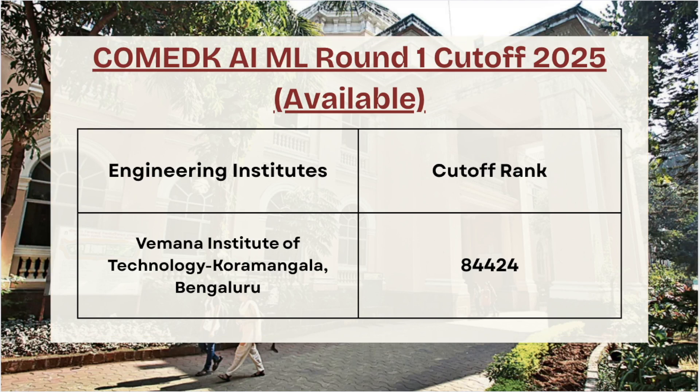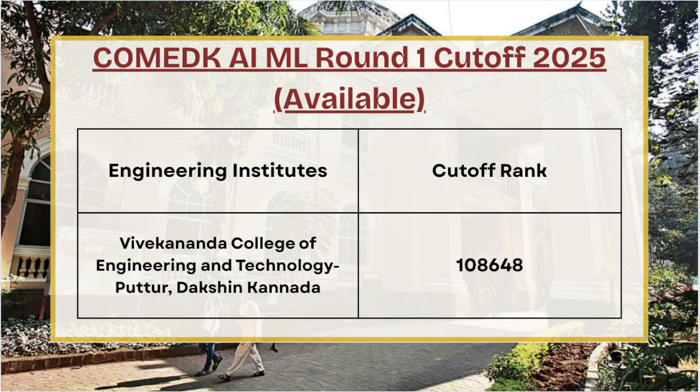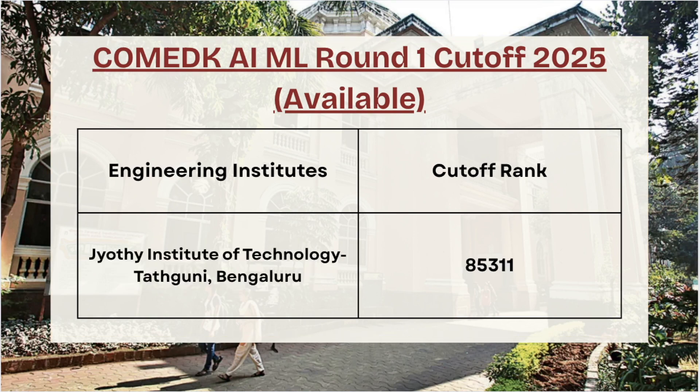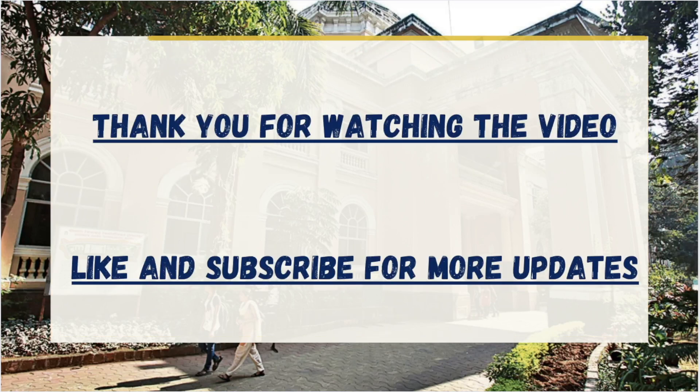For TCE Engineering College the cutoff rank is 5,54,026. For Ramnna Institute of Technology the cutoff rank is 84,424. For Vivekananda College of Engineering the cutoff rank is 1,08,648. Last in the list we have Jyoti Institute of Technology — for AI/ML Round 1 the cutoff rank is 85,311.